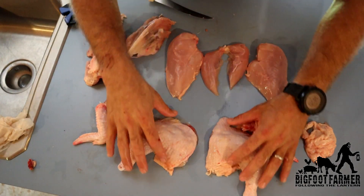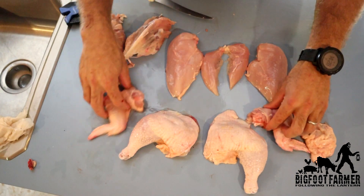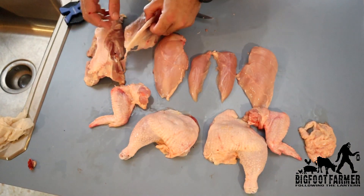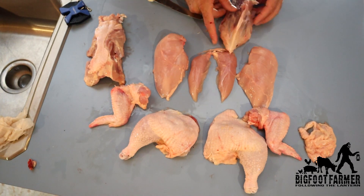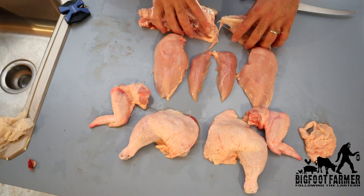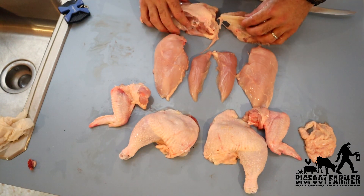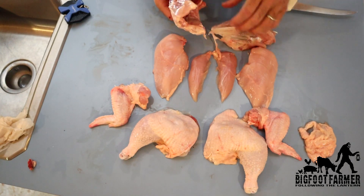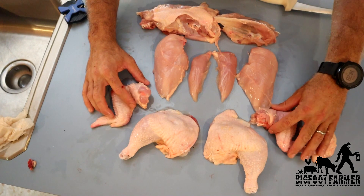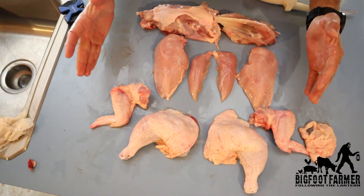There you go guys - you got your two legs, your two wings, your two breasts, and your two tenderloins. Now you have your rib cage and your spinal cord and the other half of your rib cage. You can use these for stock, stew - you could boil these up and pick everything off for some chicken salad. That is probably the easiest way I could show you how to quarter up a chicken.